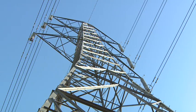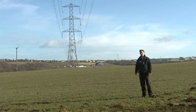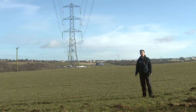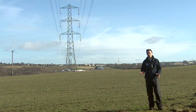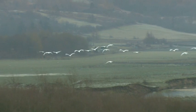The local RSPB and bird enthusiasts along with Scottish Power have come up with a unique way of helping to protect the swans and avoid them colliding into the power lines. They've installed flight diverters, which are brightly coloured orange balls onto the lines, which helps to divert the birds away from the power lines and the possibility of collisions.